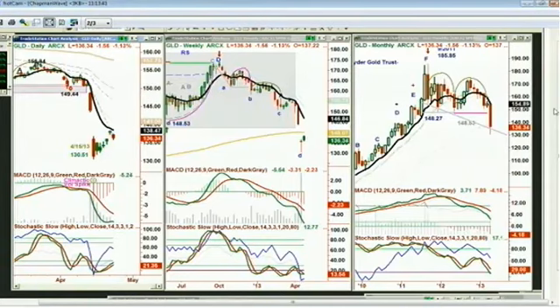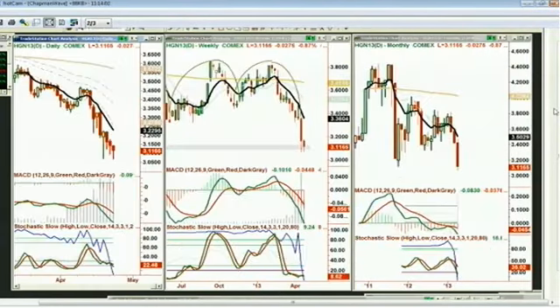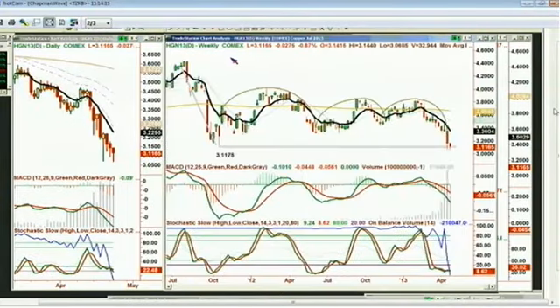Silver is down 54 cents at 22.77. Platinum down 16 again, at 14.17. Copper is now 3.10 — wow, copper just keeps going down. Looking at HGN13, that's July copper, making lower lows — testing on the left side. This is one fascinating market.